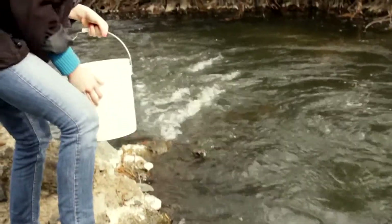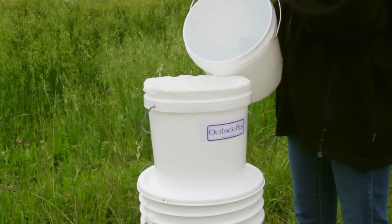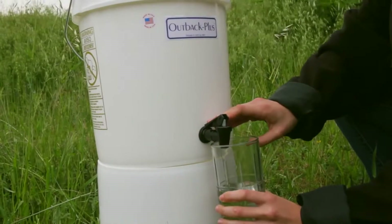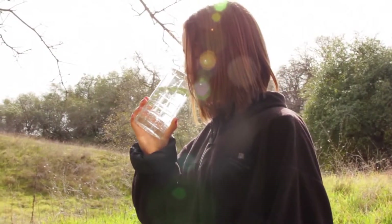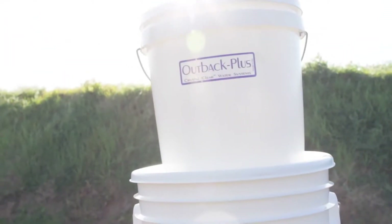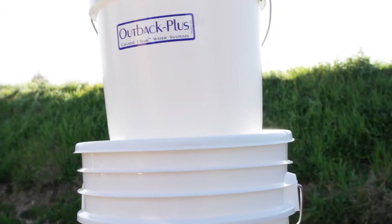Following our simple instructions, you can begin producing a clean, safe supply of water for drinking and cooking in minutes. The Outback produces up to 12 gallons of water per day, and the purification cartridge will supply a family of four with water for a year. Water is life — your investment in the Outback will ensure your family has safe water for any scenario that comes your way.